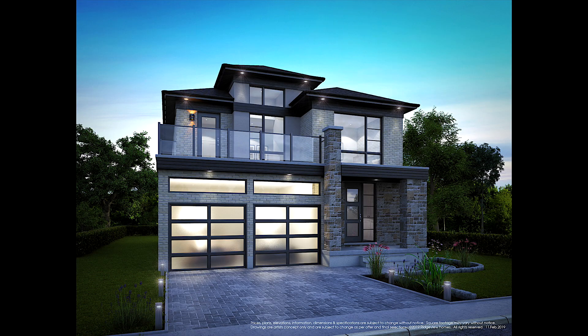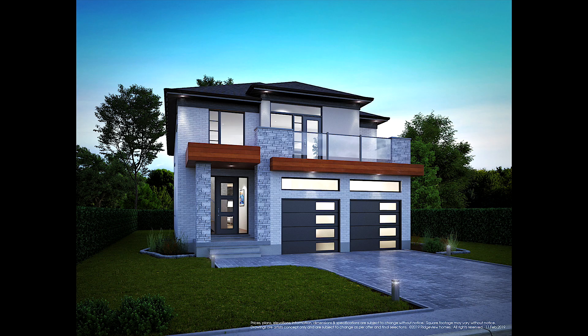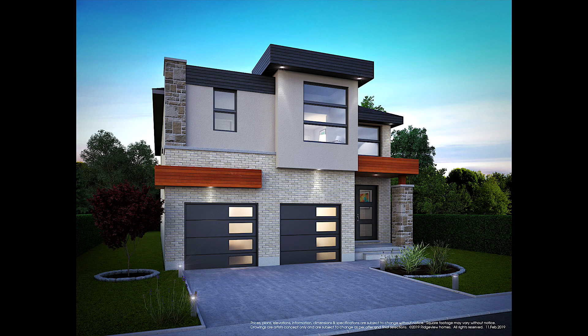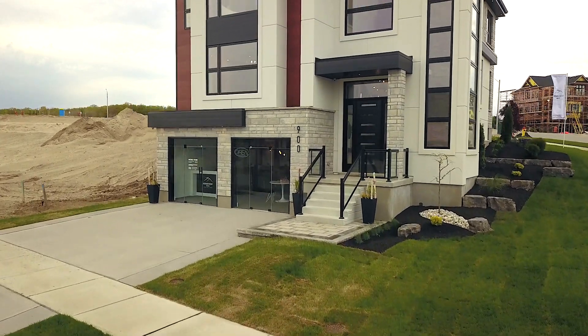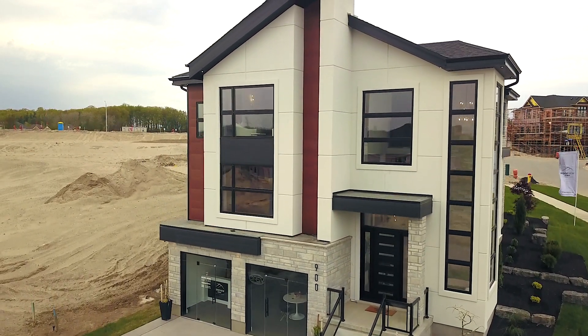These exquisite never-seen-before homes range from 2,235 square feet to 3,096 square feet. The contemporary style homes come with an upgraded exterior package featuring contemporary style windows, upgraded garage doors and front doors, with some elevations offering glass balconies.